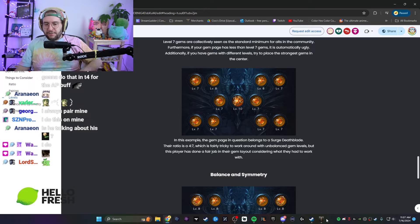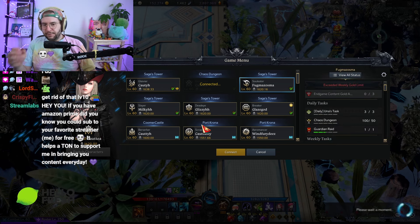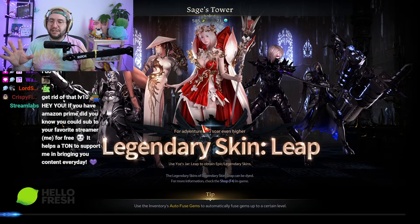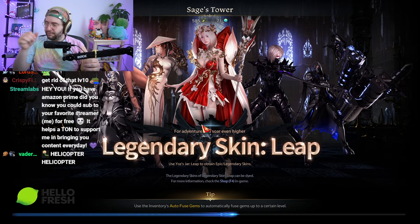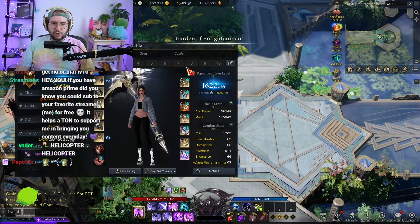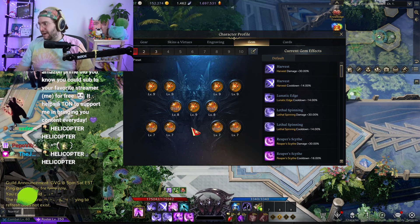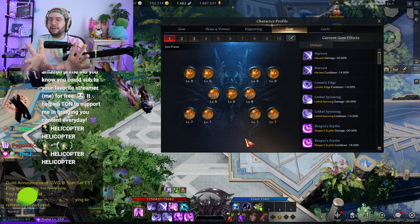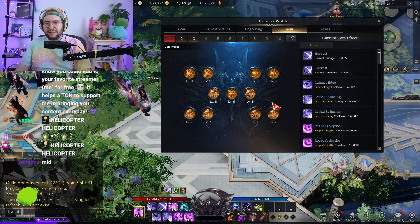Let me show you an example of a gem page I think looks pretty good — my Soul Eater. She doesn't benefit much from cooldown gems until they reach level 10, so she benefits heavily from damage gems. I put the four nines at the top with a center nine crowned in the center, flanked by two level eights. This makes a more appealing page — you're drawn to the nines, the bottom ones are less visible, and on top you're like 'whoa, that's a lot of level nine gems.'